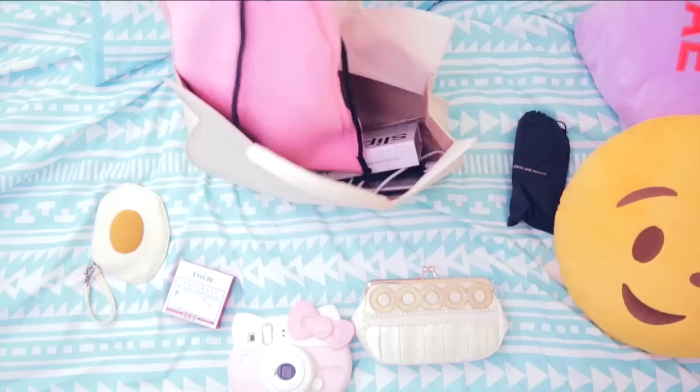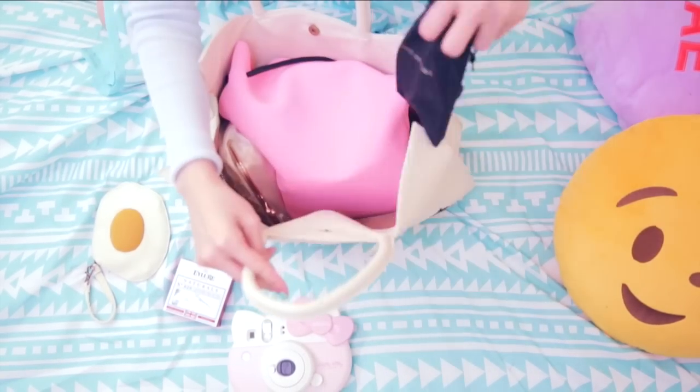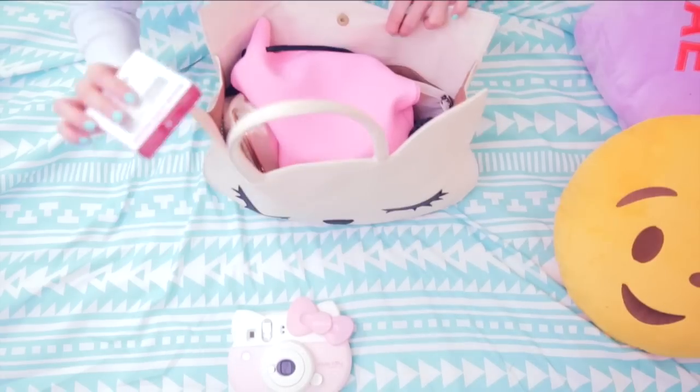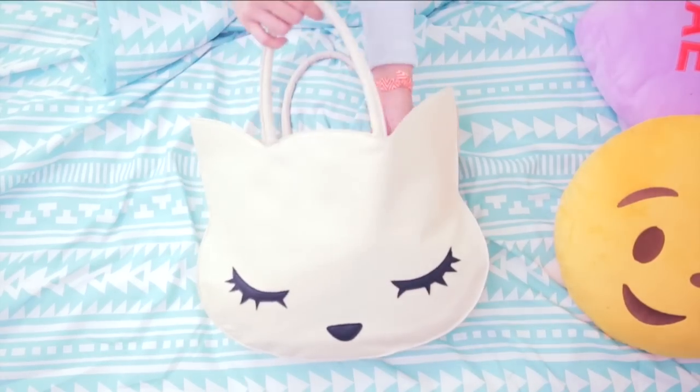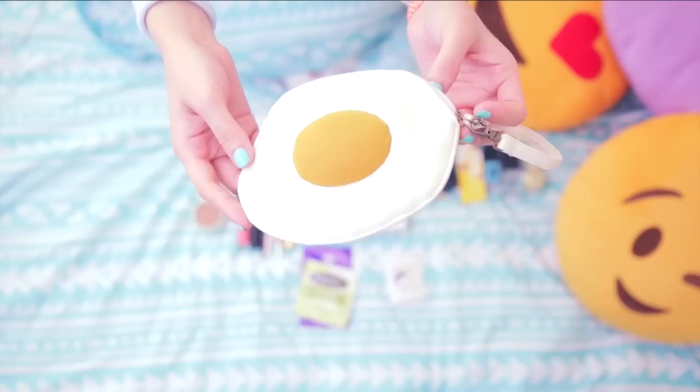Alright, time to pack — watch me fit everything into this medium-sized bag. The key to staying organized is to have a place for everything. I like having different bags for everything I'm carrying so that you can just reach in and pull out whatever you need in a hurry. Oh, don't forget your wallet — mine is this sunny-side egg one.